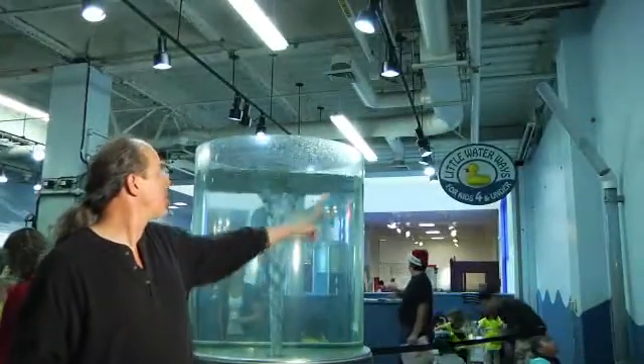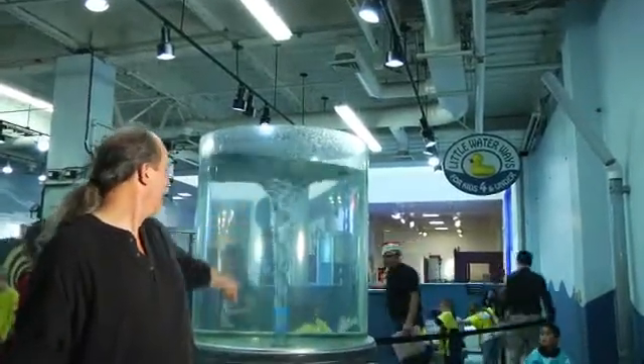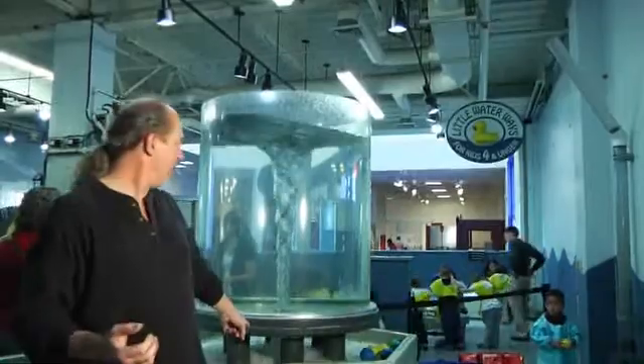It draws the balls down here. So as this ball comes flying in and lands in there, it drops right down through the drain in the bottom.